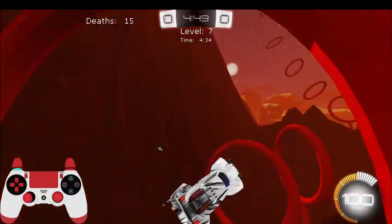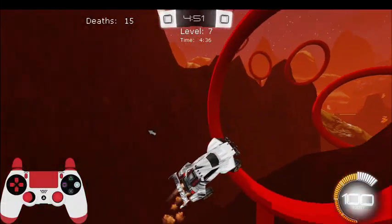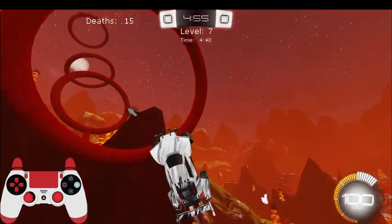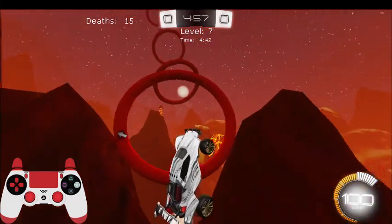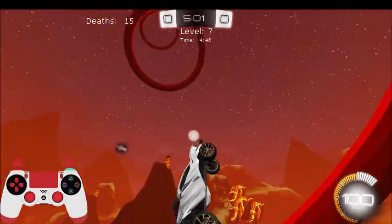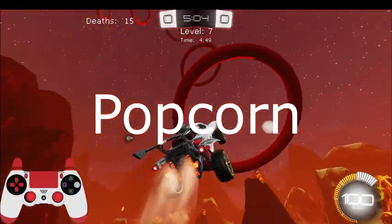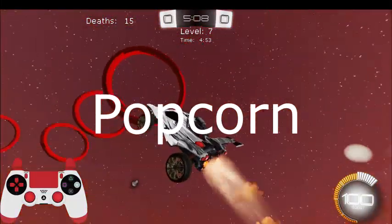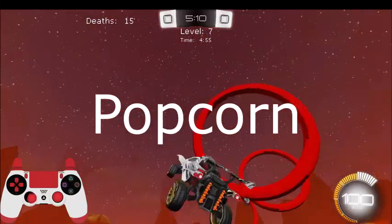Now that you know how to redeem codes in Rocket League, here are all the codes currently working as of November 2020. The first code gives you a limited boost which is tradable, and it is called Popcorn — spelled P-O-P-C-O-R-N. It should appear on the screen right now.